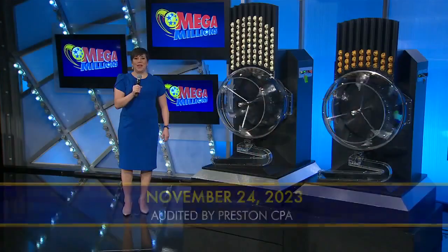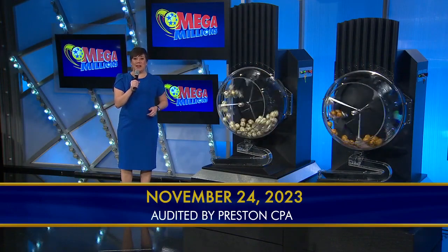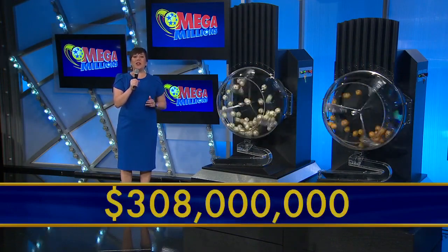Across America with Mega Jackpots, it's Mega Millions. Good evening, I'm Adrienne Wofford. It's Friday, November 24th, and tonight's Mega Millions Jackpot is an estimated annuitized $308 million.